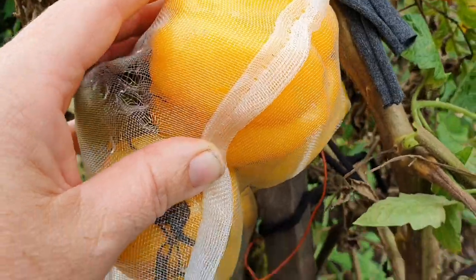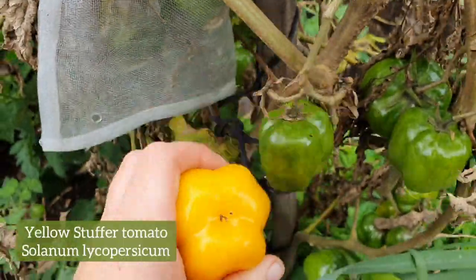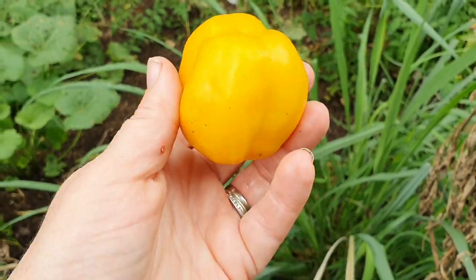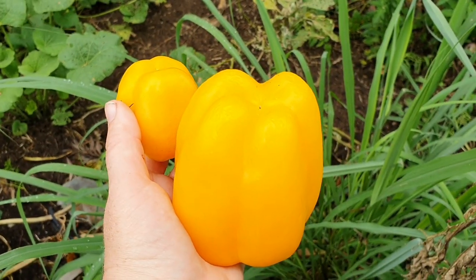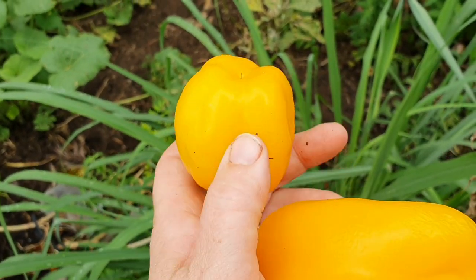I do have a smaller one a bit further down that I can pick off now. You probably can't tell by the size of this one — it's pretty small — but this variety is a beefsteak tomato. If I hold them side by side like this you can see that they both have a ribbed exterior.